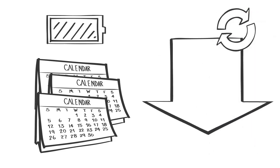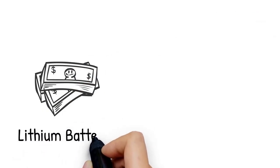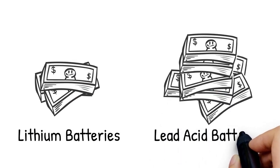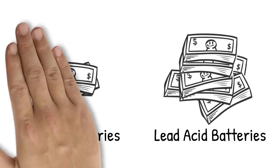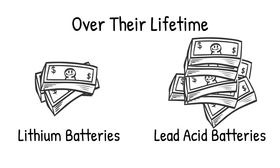Aside from many other advantages, lithium batteries have longer lifetimes, which makes for far less frequent battery replacements and service calls. This attributes to them actually costing less than lead-acid batteries over their operation lifetime. So you pay more initially, but pay less over the life of a lithium battery. Here's how.